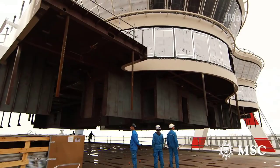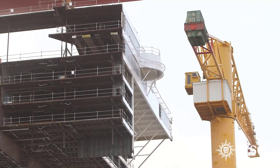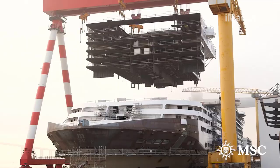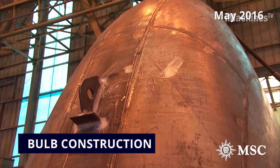Steel Cutting and Prefabrication: Once the design is finalized, the shipyard begins cutting and shaping steel plates that will form the hull and superstructure of the ship. These steel plates are then prefabricated into sections that can be easily transported and assembled on site.